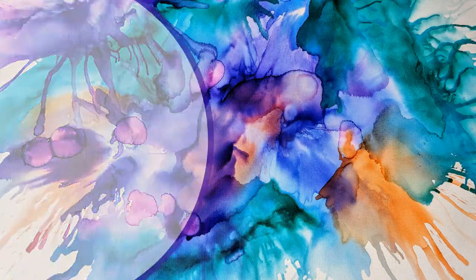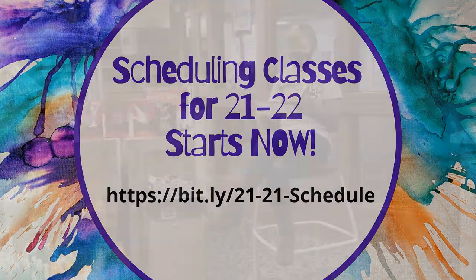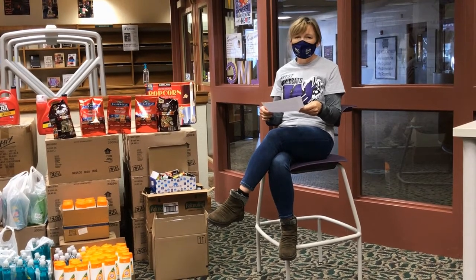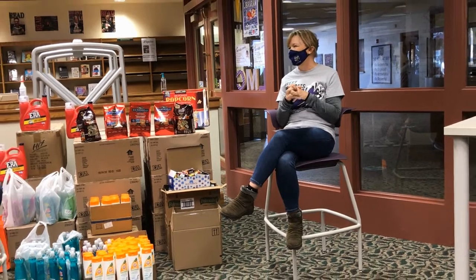The students are registering for classes already, so we're going to need to have students start signing up for their courses. That information is also on your screen. And families of seniors, you can start ordering for graduation — it's the beginning of the end, almost there, class of 2021.